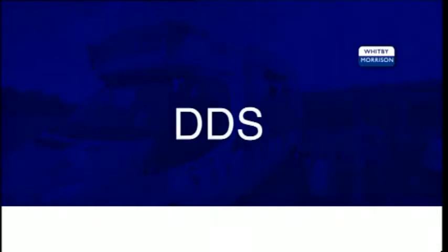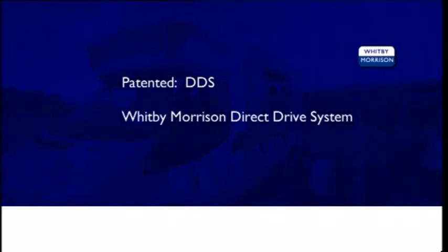On this section of the DVD, we take a brief look at the DDS, or Whitby-Morrison Direct Drive System as it's more commonly known.